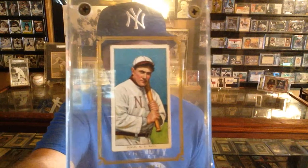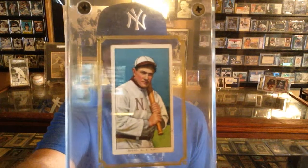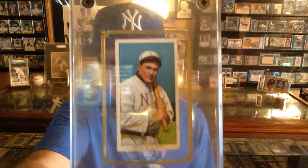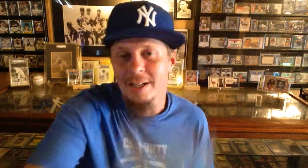And here's a T206 Larry Doyle, New York Giants. My mom thought she was getting a Yankees card and didn't realize there was a New York Giants too. Anyway, go check out Pack Savages — cool father-son duo opening packs, just an awesome channel.